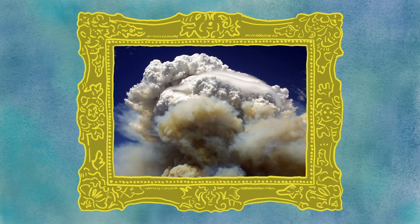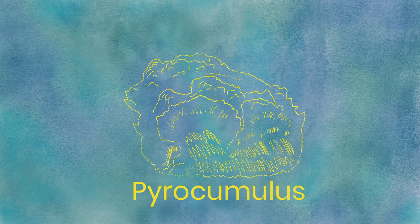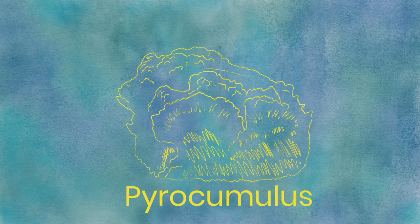Pyrocumulus. One of the most intense types of cloud, pyrocumulus clouds are formed as a result of extreme heat, like with wildfires or volcanic eruptions. High amounts of smoke and ash in these clouds can make them one of the most opaque clouds, and they can be brownish in color. With a strong enough fire, these clouds can become gigantic.